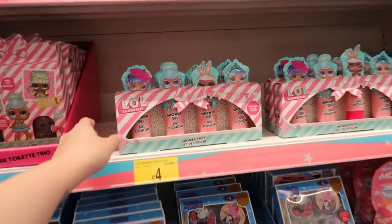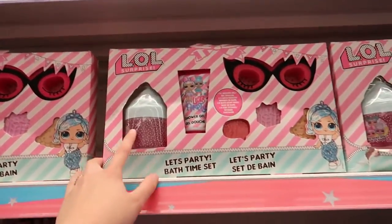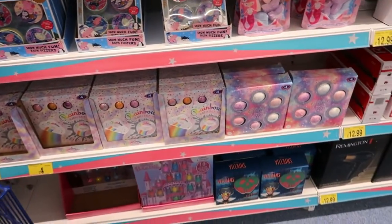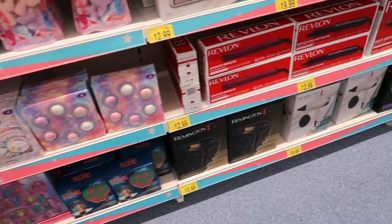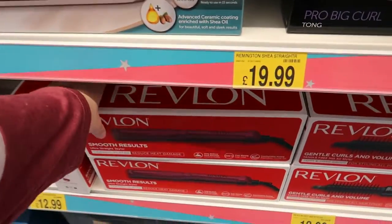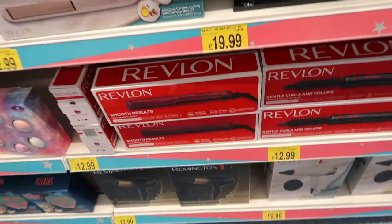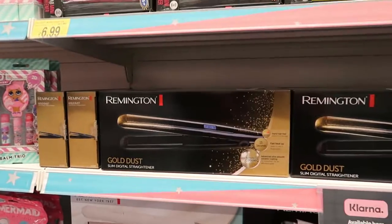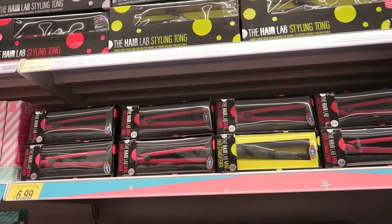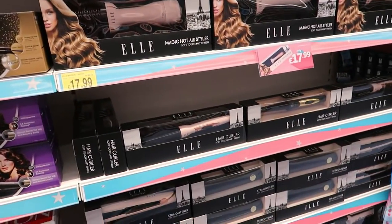They've got some LOL shower gel sets. Then you've got some hair dryers, which I've already shown, and some straighteners that look quite nice actually - £13. They've got the white ones and the gold ones and also miniature travel ones. I mean, I know it's for travelling but still - what's the point? And then the hot air tools I already showed earlier.